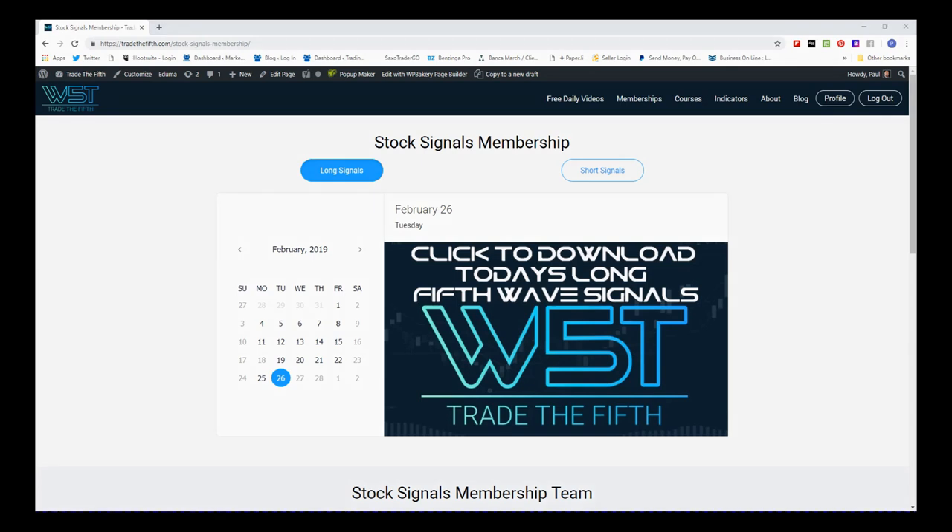Hi, this is Paul from tradetofifth.com. This is my daily stock signals video for Tuesday the 26th of February. The market settled off a little bit in yesterday's session — we had a really great start and then we had some sell-off which caused a great pullback.